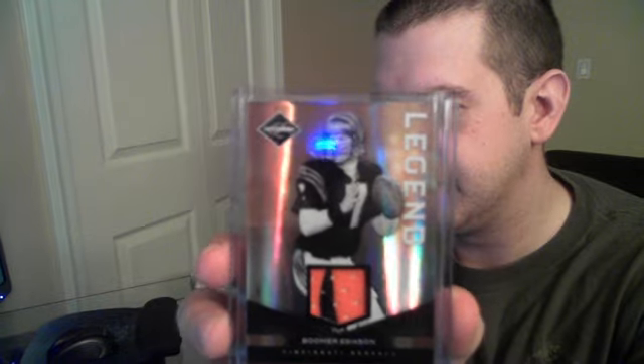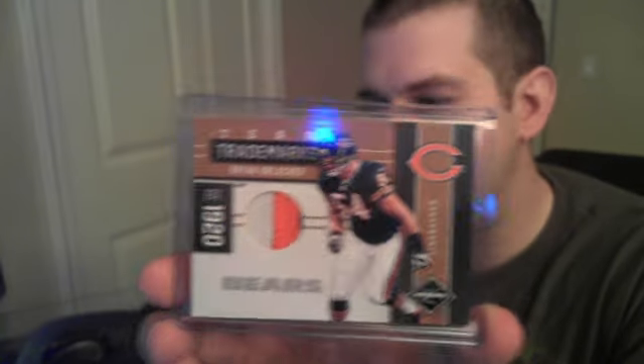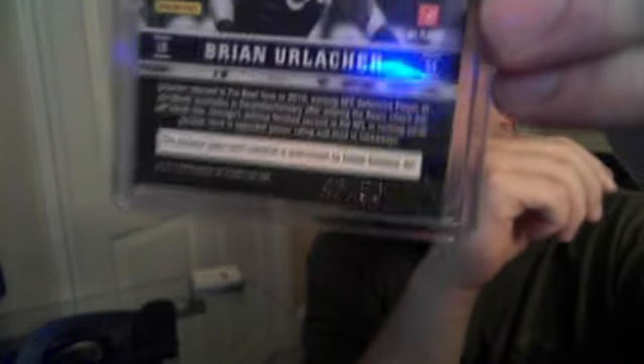A few nice patch cards to highlight: a nice two-color Boomer Esiason legend patch numbered to 50. For the Giants, Jarrell Jernigan with a two-color patch numbered to 10 — nice low number. And a sick one that ended up being a random since the team wasn't claimed — a three-color Brian Urlacher Team Trademarks patch numbered to 50, specifically 42 of 50.